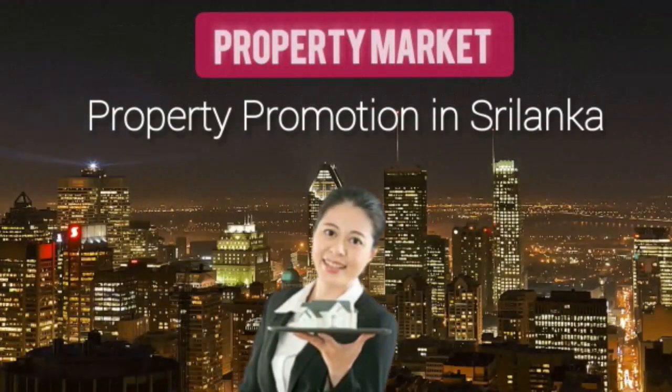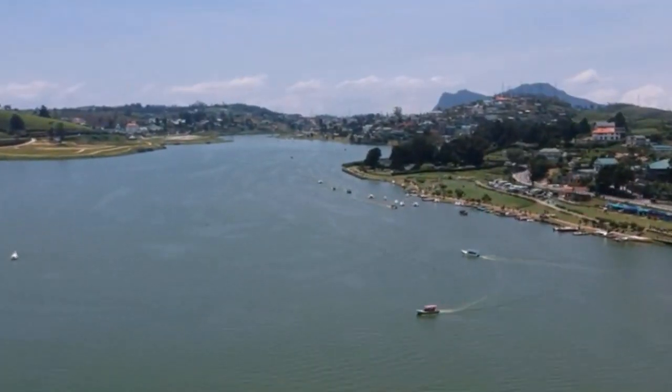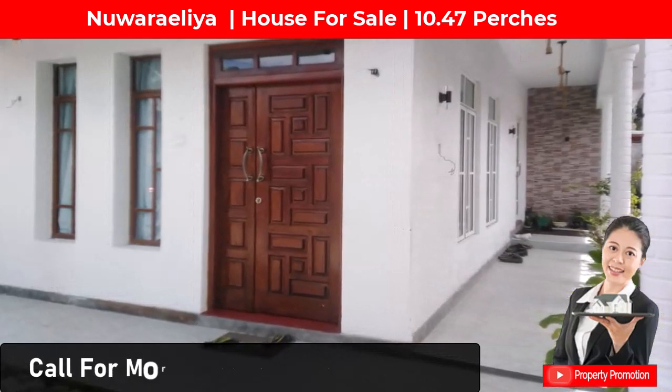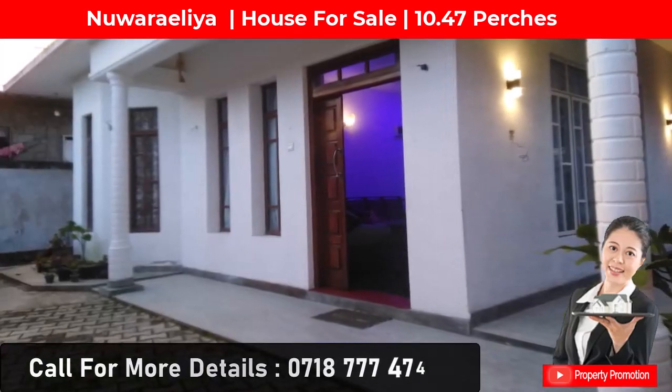Hi everyone, welcome to Property Promotion. Today we bring information about a valuable house for sale in New Aurelia — 2 kilometers to Nuwaraeliya town and 200 meters to the general hospital. This house was built 10 months ago.